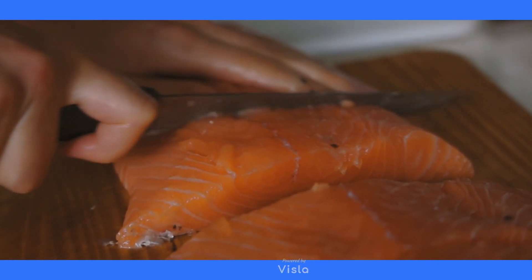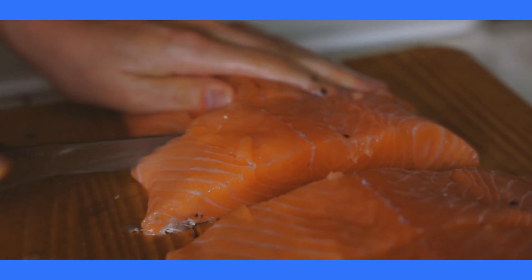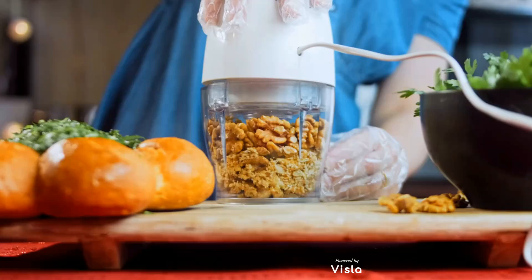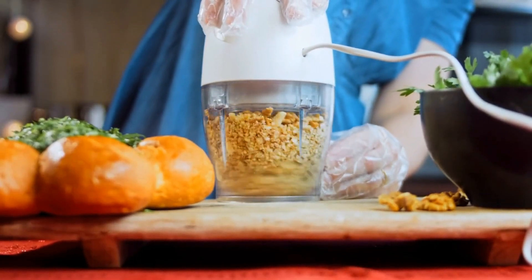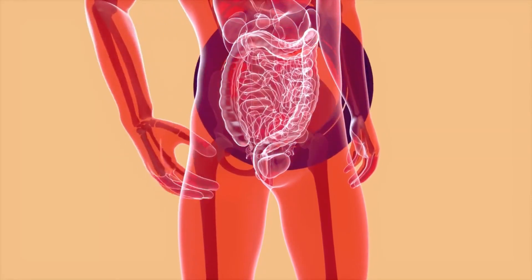Healthy fats are another essential element. Omega-3 fatty acids, found in fatty fish like salmon and sardines, reduce inflammation and promote hair growth. For those who prefer plant-based options, walnuts and flax seeds are excellent sources.